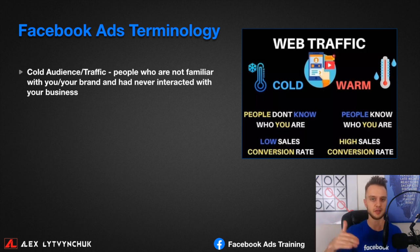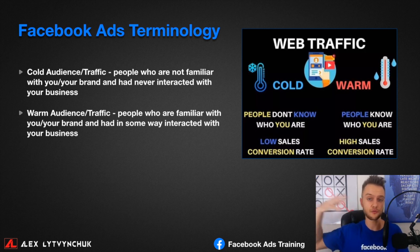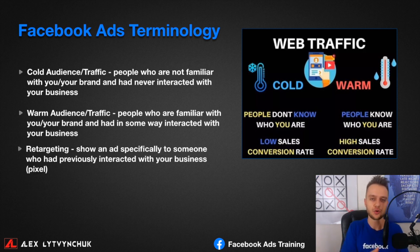Traffic means the people visiting your website. A warm audience refers to people who know your brand — they convert at a higher rate because they already know who you are. Retargeting means showing your ad specifically to someone who previously engaged with your website or page — you've tracked them with a pixel so you can show them ads again. And a lead magnet or offer is the content you use when creating your ad to attract people.